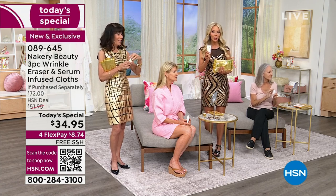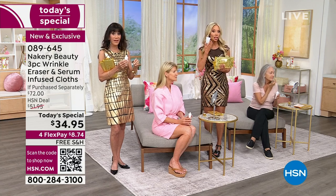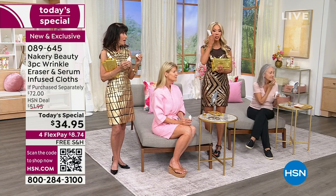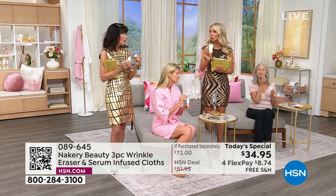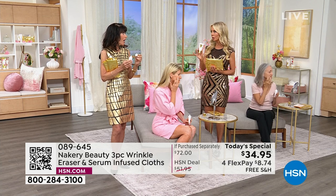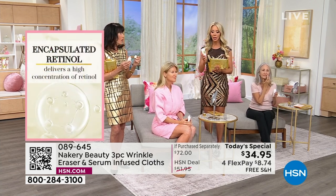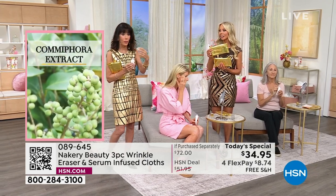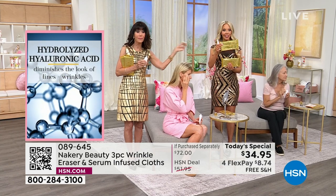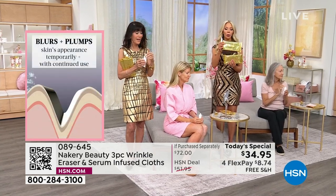It's a skincare treatment — targeted. Wherever you have those areas, whether it's the 11s, the cheeks, the nose-to-mouth line, or the bags and crow's feet, you're going to love this. It's 1.7 ounces — almost double what you normally get in any wrinkle product.